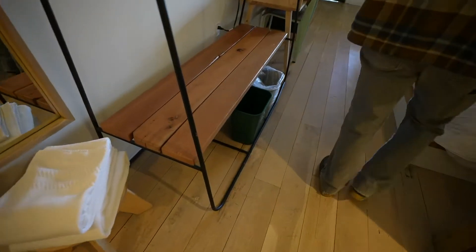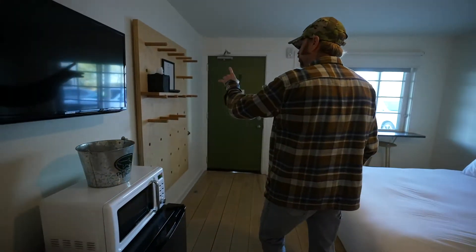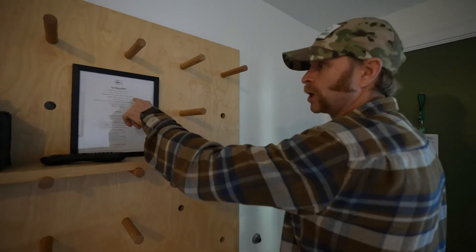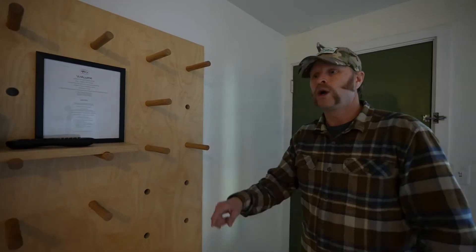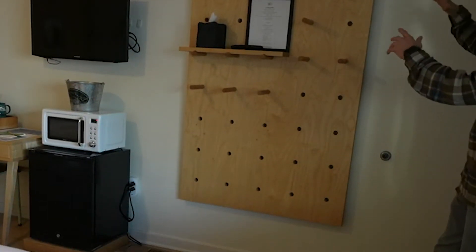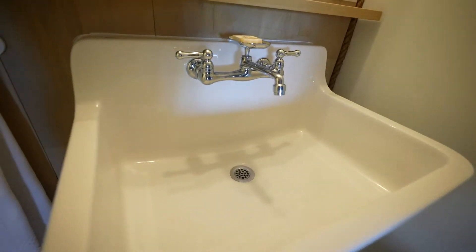Every piece of furniture in the room is actually hand selected. When you're in your room, there is a handbook that will tell you who made that desk and take you to their website. It's handmade up in Lancaster. The pegboard itself was milled up in Brooklyn.